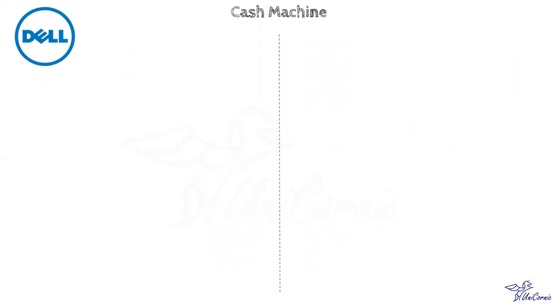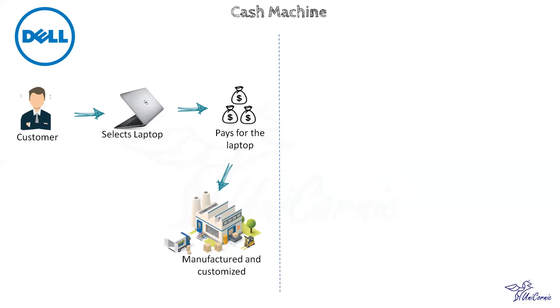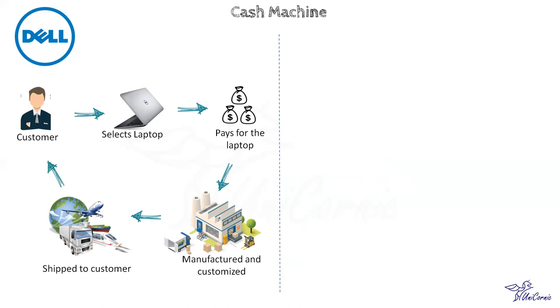Let's discuss some examples of the cash machine business model. Dell follows a build-to-order strategy. Dell laptops or desktops, based on specifications selected by the customer, are paid for upfront. Once the order is confirmed, Dell schedules manufacturing based on the customer's order. Invoices for customer parts from suppliers are settled after enjoying a lengthy payment deadline. Thereby Dell can achieve a high negative cash conversion cycle. In its early years, this cash machine business model was an important means for Dell to finance its growth.